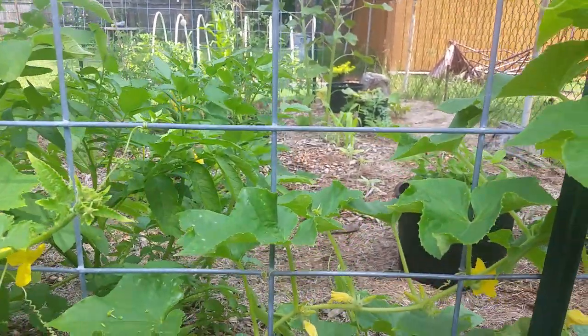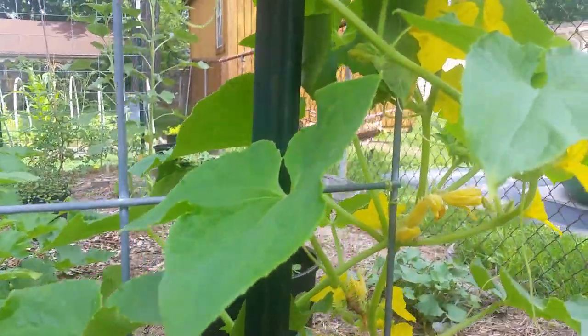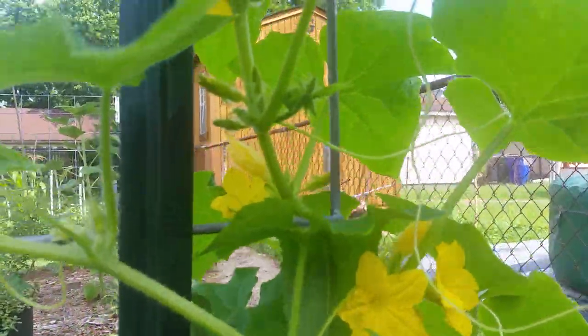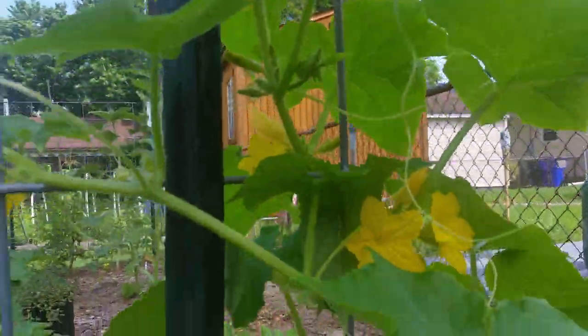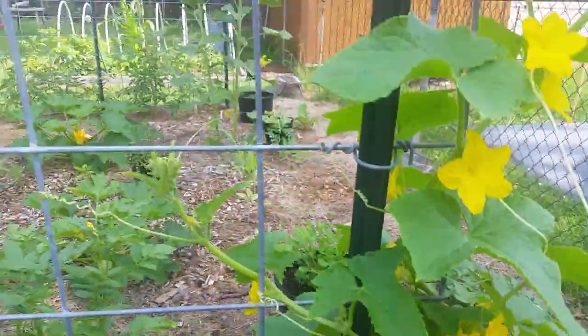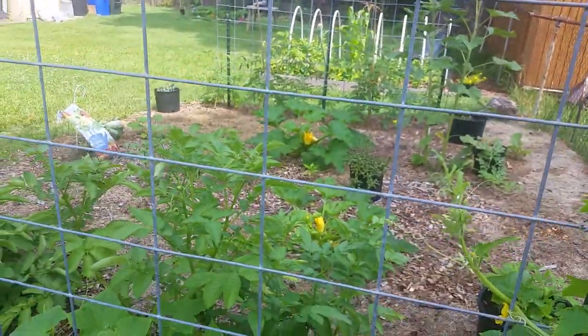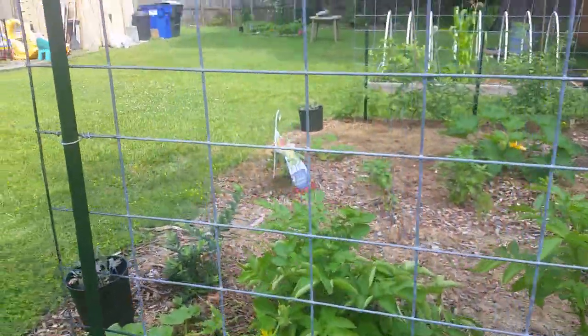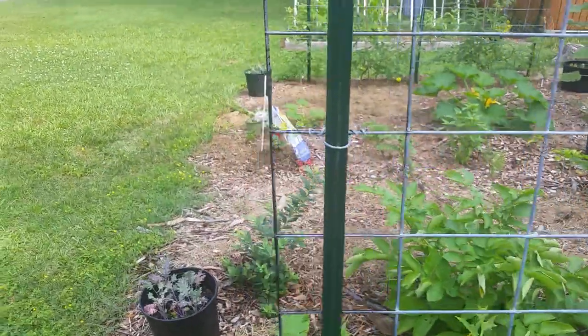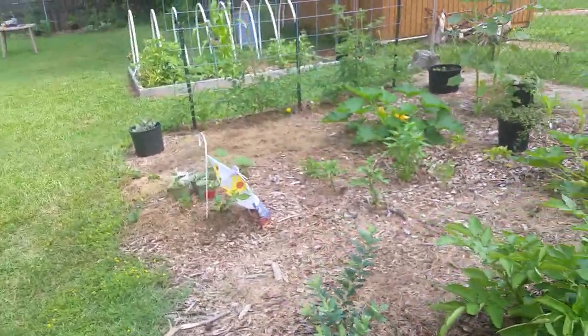I just wanted to come and check out my garden and see how everything looks. We had a nice rain yesterday, a good amount of rainwater. All the plants seem like they are benefiting from it — seems like there's a little extra growth.